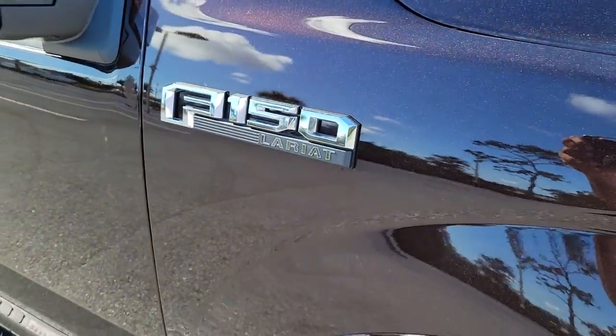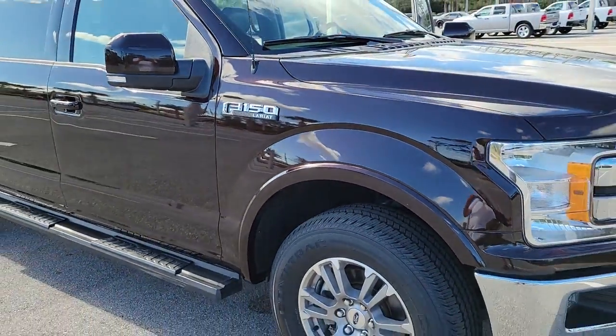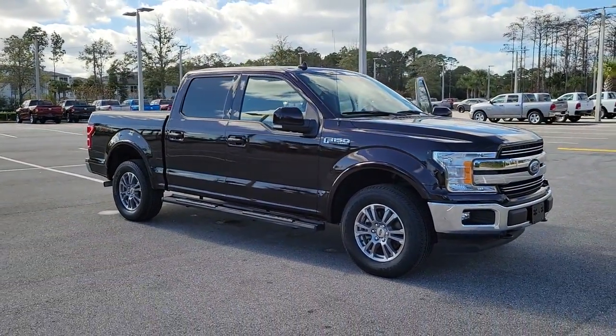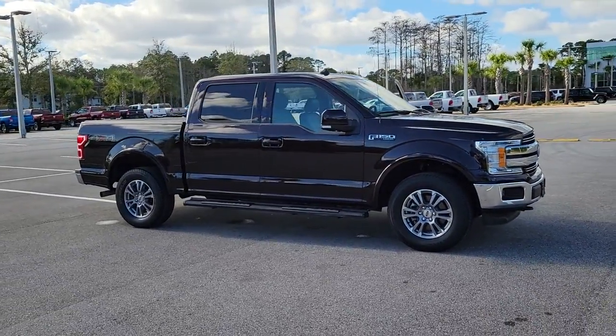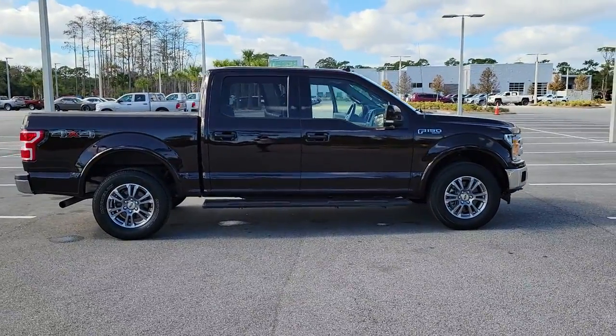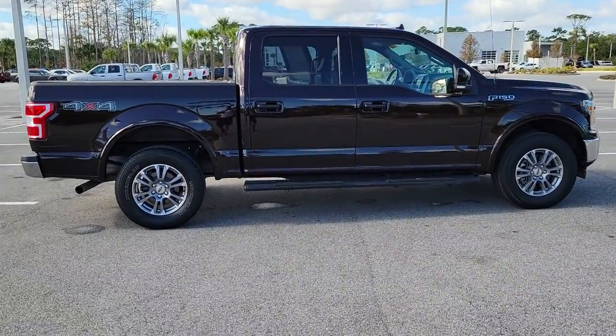Get into a car with value. 2019 Ford F-150. This vehicle is an outstanding buy with fewer than 45,000 miles on the odometer. Enjoy a new level of ease and confidence whether at work or play when you're in this F-150.